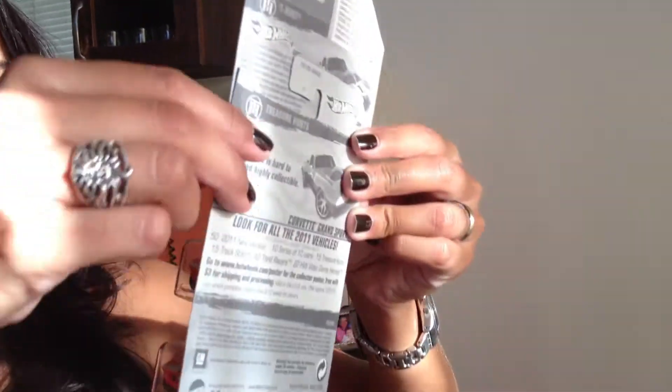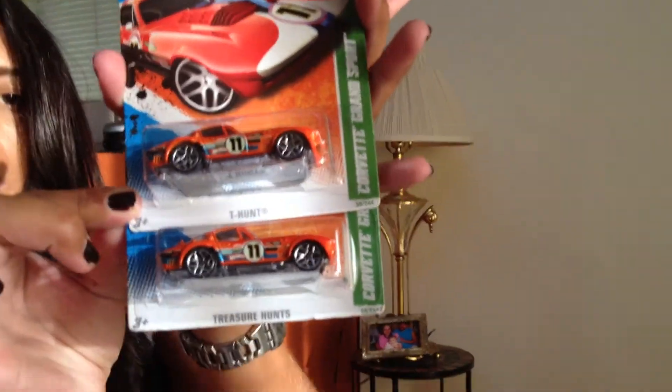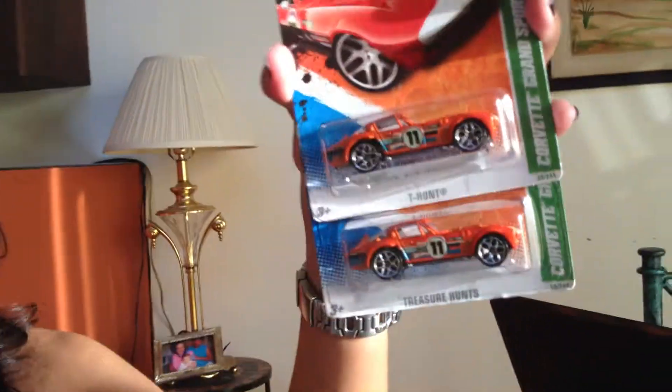There's another Dan Wheldon in the package. Two of the Corvette Grand Sports treasure hunts. Very nice.